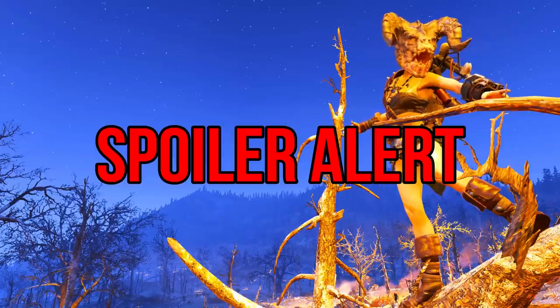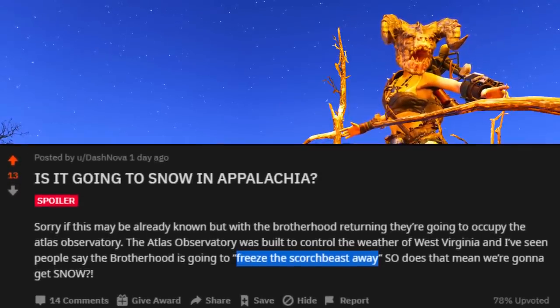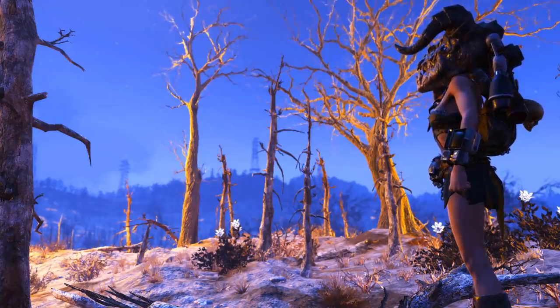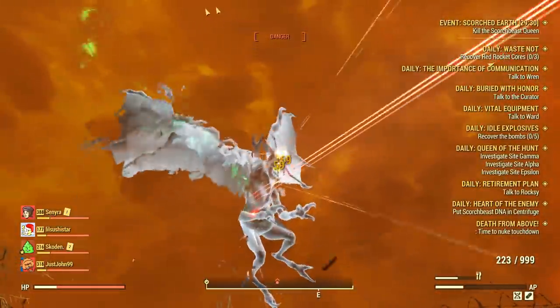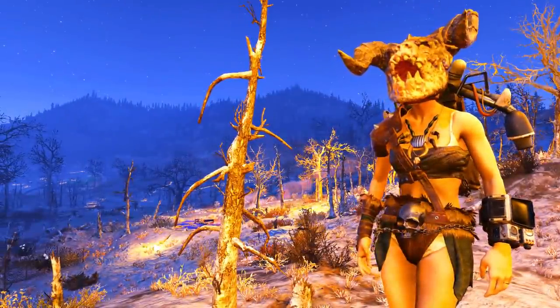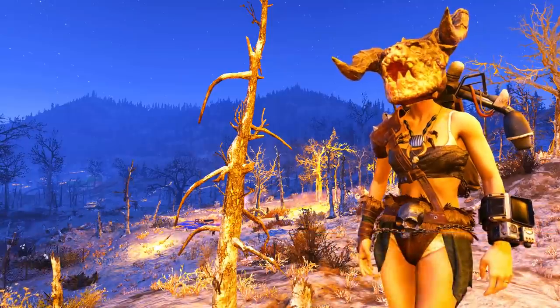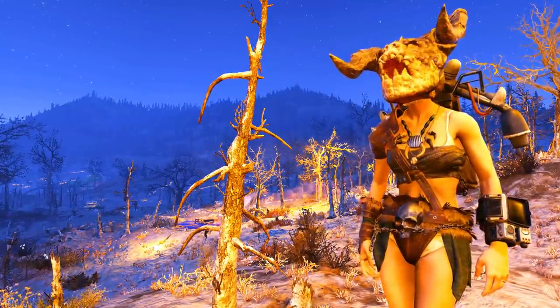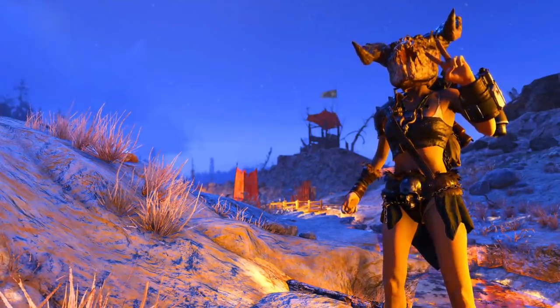Following the Brotherhood leak, the weather might change in the near future. One datamined detail states that this faction will use the Atlas Observatory to freeze the scorched beasts away. Some Reddit users feel like the Brotherhood will use ice or snow to slow down the beasts — something like the cryolator effect. Maybe they will build new weapons using this system, or maybe the weather will slightly change since the observatory was made to kinda control the weather in the region. It wouldn't surprise me since we already have the ash effect falling from the sky in the Toxic Valley, which already looks like snow.